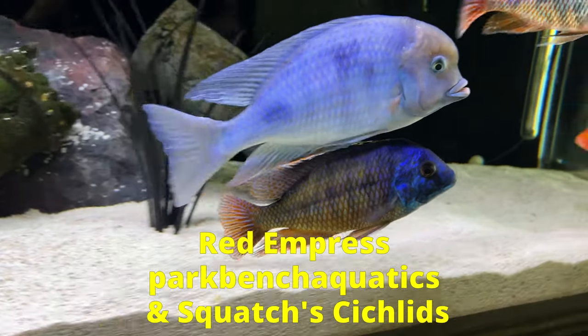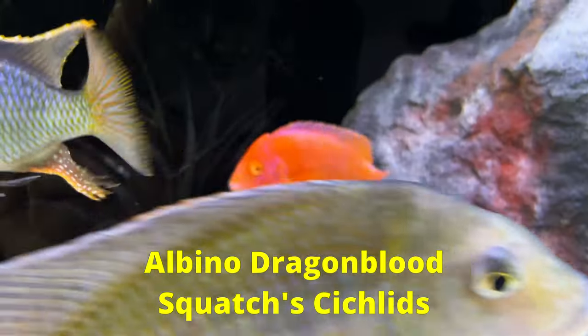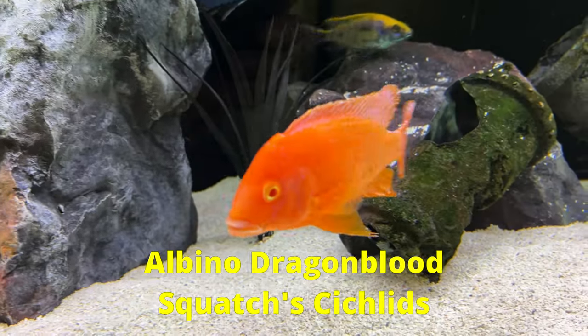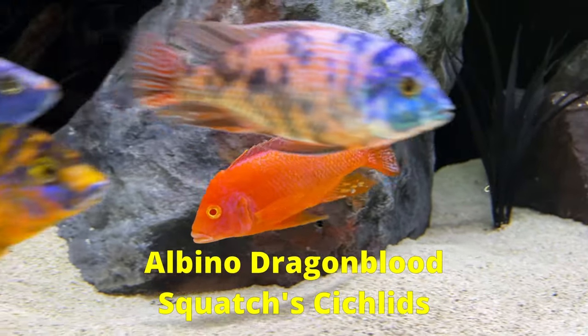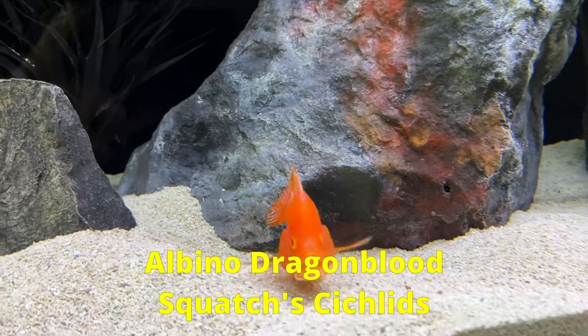That's Moby, my blue dolphin, who looks like he's trying to ride him for some reason. Squatch's Cichlids thinks this nut job is an albino dragon blood. I had my suspicions, but I didn't think the albino dragon bloods were as orange as this guy is — still not 100% certain about this ID. Oh, here he goes building his crazy fish lair. Coming to kill you! Real piece of work, this one.